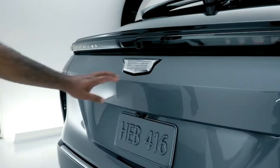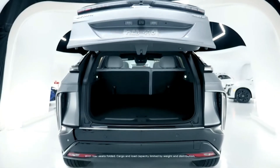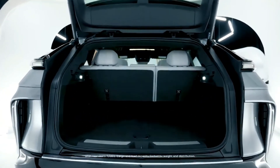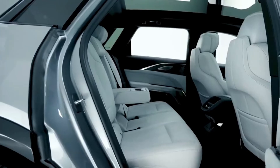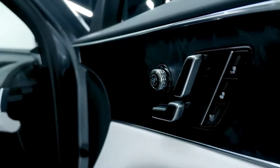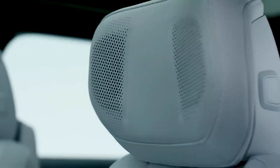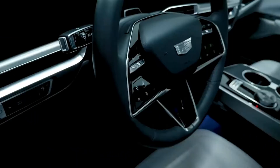Cadillac hasn't detailed all of the standard and available safety and convenience features, but the Super Cruise Driver Assist system — which enables hands-free driving on more than 200,000 miles of divided highways across the US — will be available. The 33-inch curved OLED screen comes with two touchscreens: one for infotainment tops the center stack, and the other, to the left of the instrument cluster, is for vehicle info functions, similar to the panel of screens in the Cadillac Escalade.